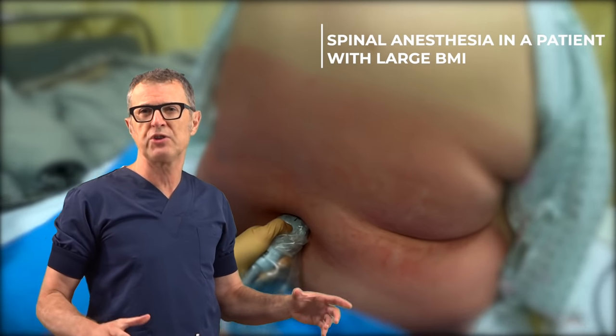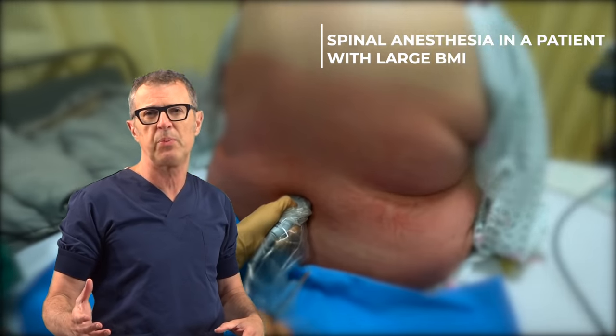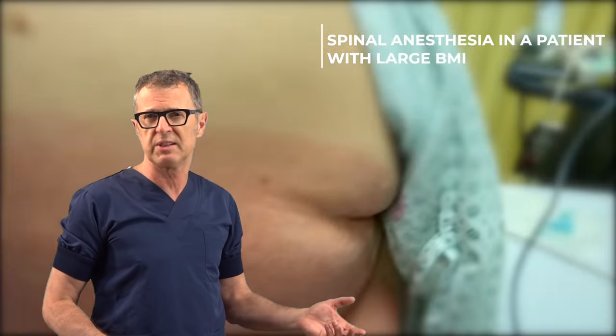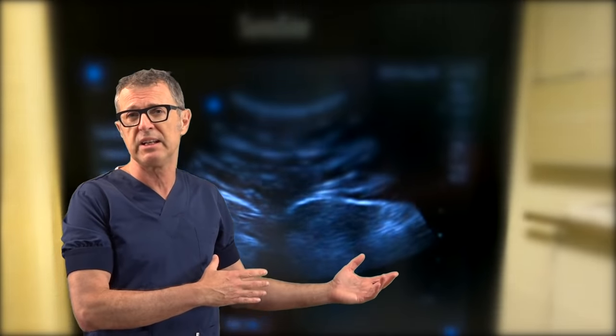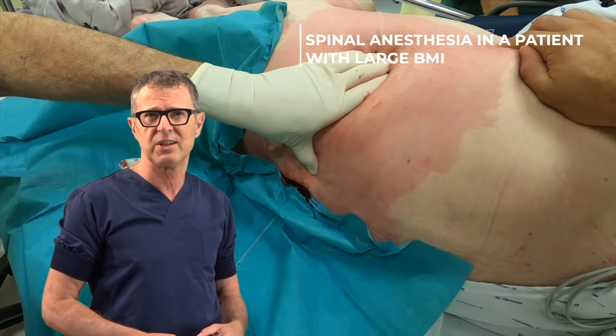Patients with large weight present a difficulty in a clinical scenario, whether you want to do a lumbar puncture or spinal anesthesia, and yet these patients greatly benefit from spinal anesthesia and avoidance of general anesthesia.